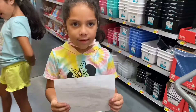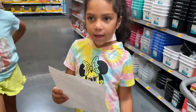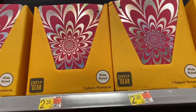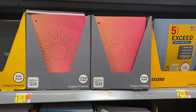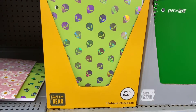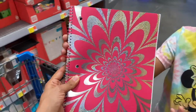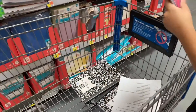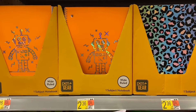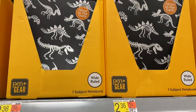Next on the list we need to buy a spiral notebook. Melanie chose her notebook, which is $2.36, so let's put that in the cart. Walmart has so many cute spiral notebook designs — they have a robot one for $2.36, a leopard print one, and a cool dinosaur one too.